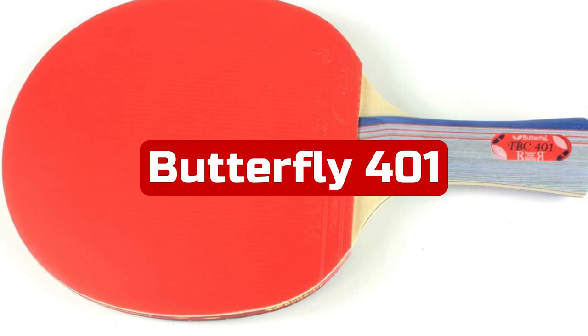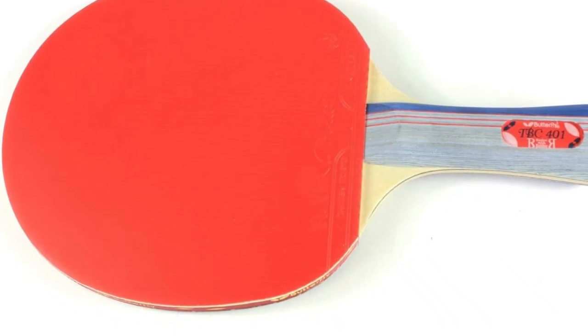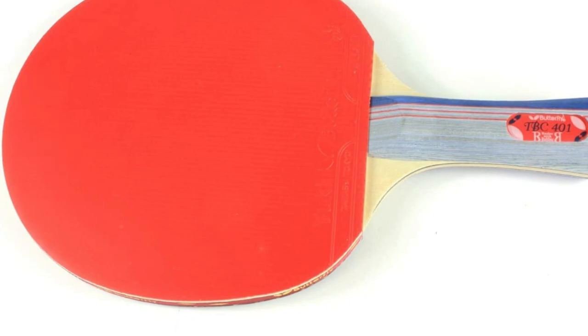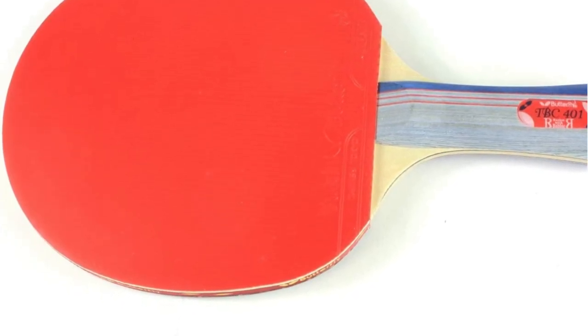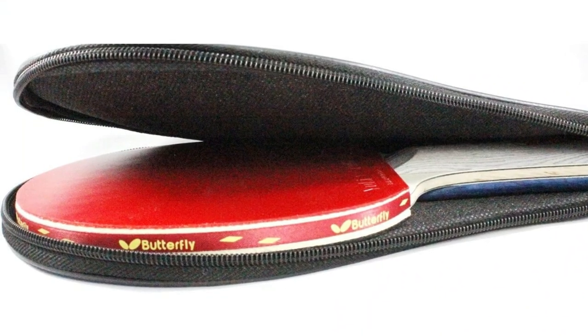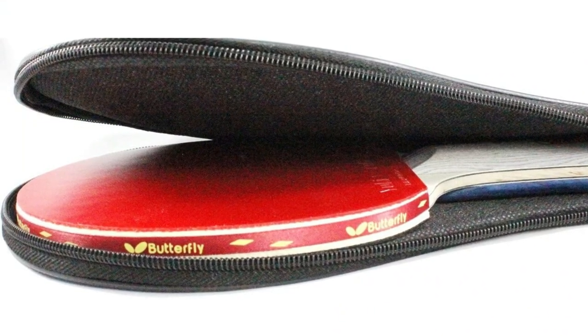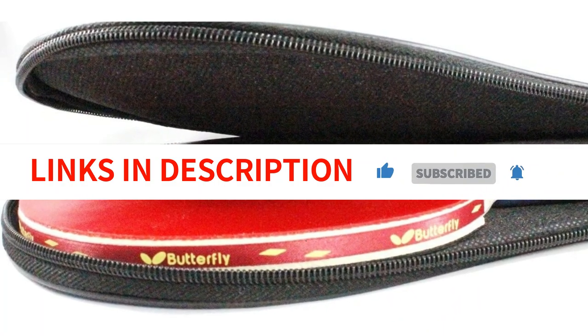At number 3 is the Butterfly 401 Table Tennis Racket Set. The Butterfly 401 is a paddle with good qualities for players with some experience who want to improve their abilities. It is built to assist players in developing a better balanced game, especially in terms of speed and spin, and is reasonably priced for a tournament-level paddle. The paddle's lightweight design and excellent rubber may make it a little more difficult for beginners to control.